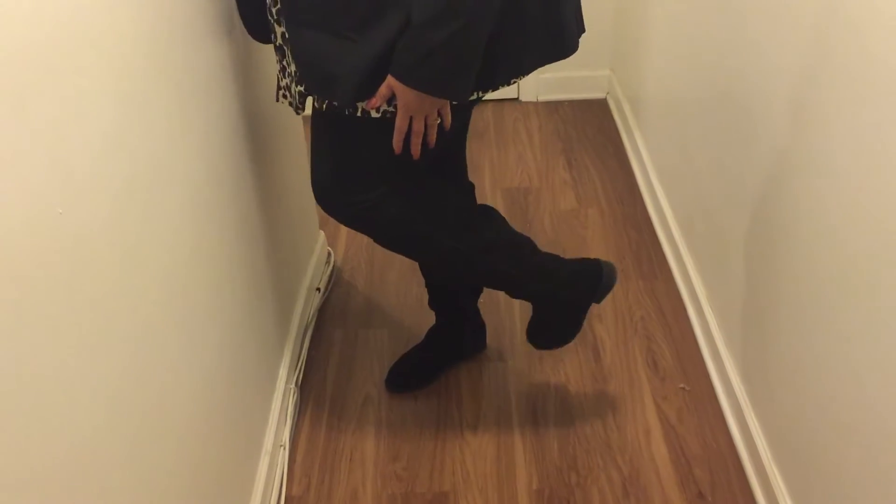And I have on these black suede boots I got from Torrid. Got them on clearance.